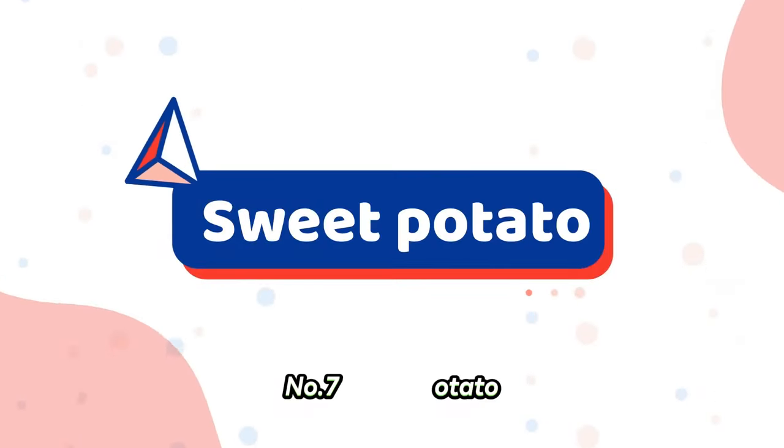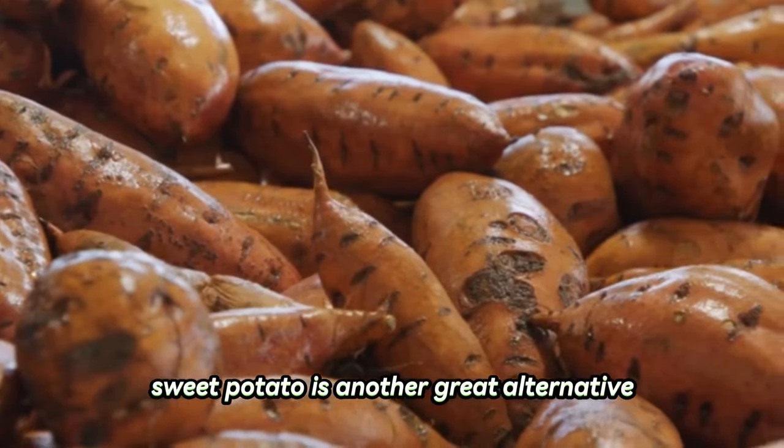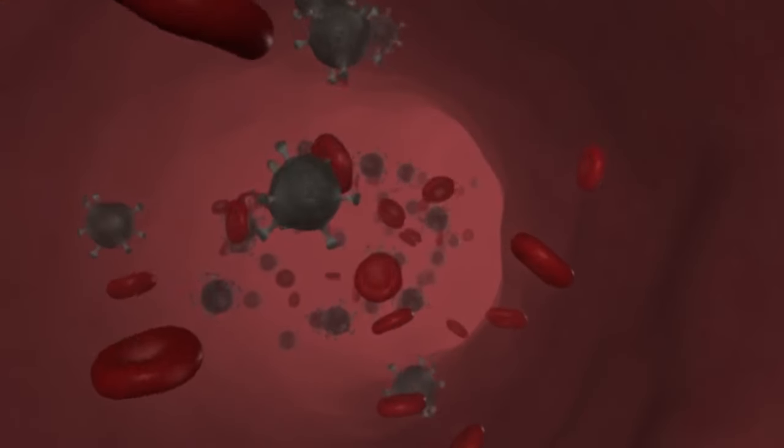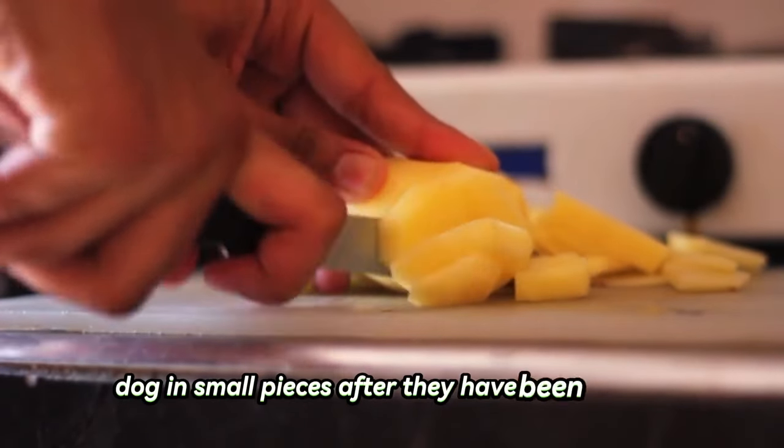Number seven: sweet potato. Sweet potato is another great alternative. It contains fiber, vitamins, and iron, and can be given to your Shih Tzu baked or steamed. It can be easily digested, too. Sweet potatoes should be given to your dog in small pieces after they have been cooked.